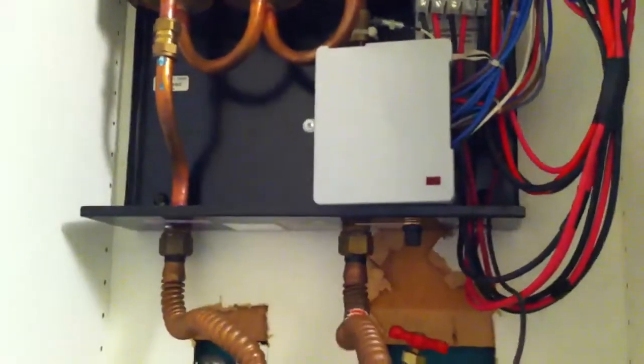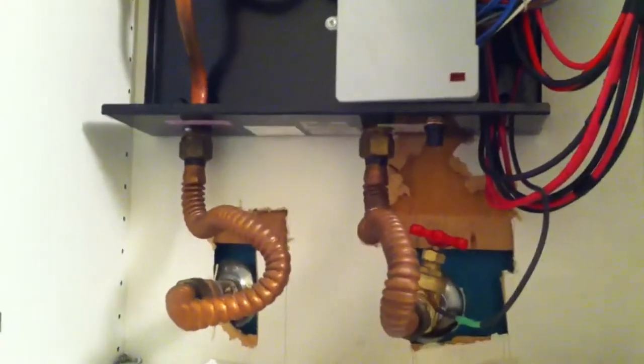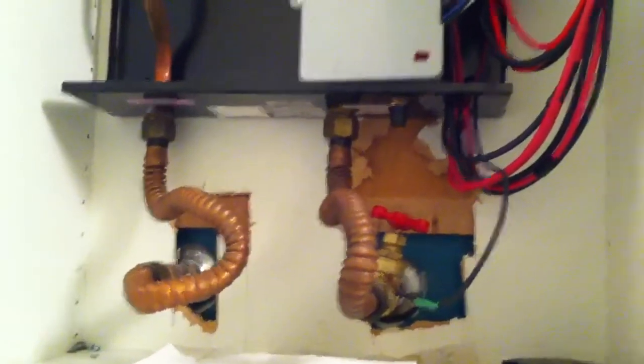Oh, look — tankless water heater, I'm guessing. Must be what that is. I don't know why they put that there, but somebody did that.